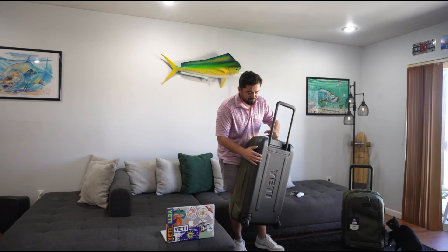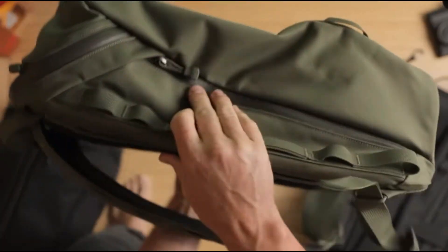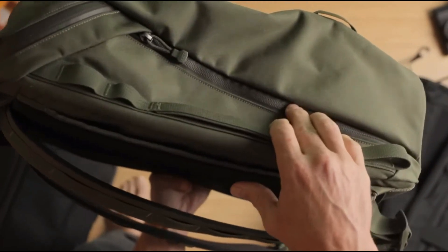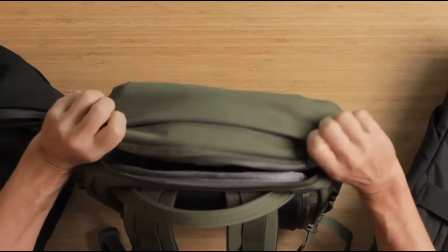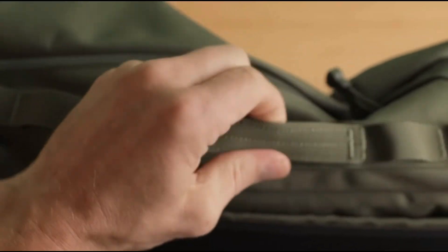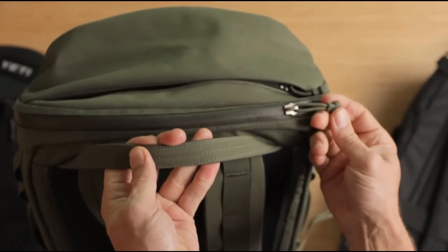Number 6: YetRip Smart Suitcase. The YetRip suitcase is here to revolutionize how you travel. It opens from the top or side, giving quick access to items without messing up your packing. Inside, compartments are purpose-built for laptops, documents, accessories, and even travel tickets. Its ergonomic design and modular system help you stay organized and stress-free, even during hectic layovers.